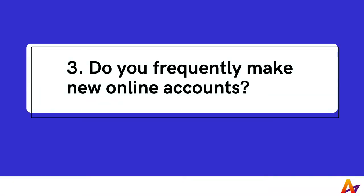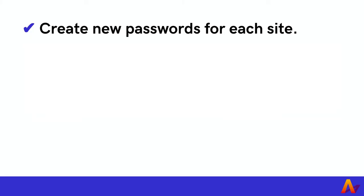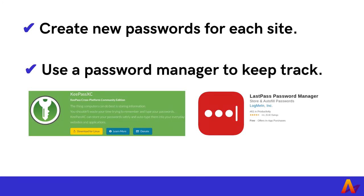3. Do you frequently make new online accounts? Every time you create an account, you entrust your private information to more people. To keep your information safe, create new passwords for each site and use a password manager to keep track. This makes it less likely that if one account is compromised, your other accounts are compromised as well. Additionally, you can create a separate email address for online accounts.